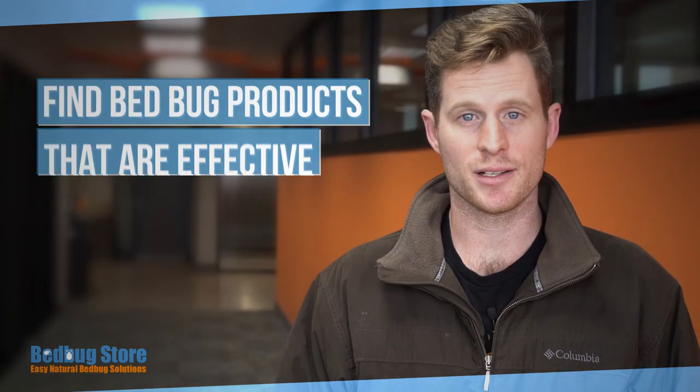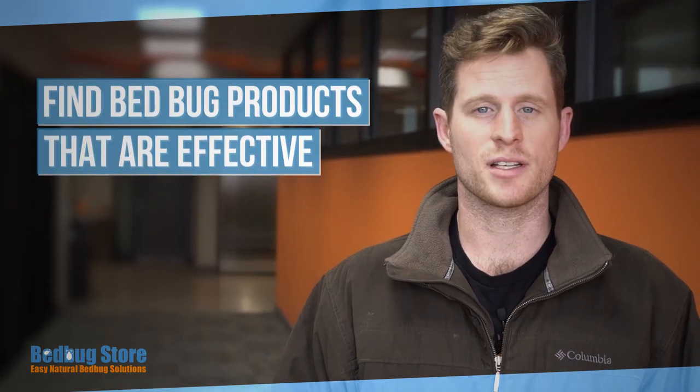Number two: find bedbug products that are effective. We have actually gone out into nature and found all-natural products that are incredibly effective. The truth is most bedbug sprays don't work. We get calls all the time from people asking, "Does this work? This is our third time treating our infestation." Use a product you can trust.